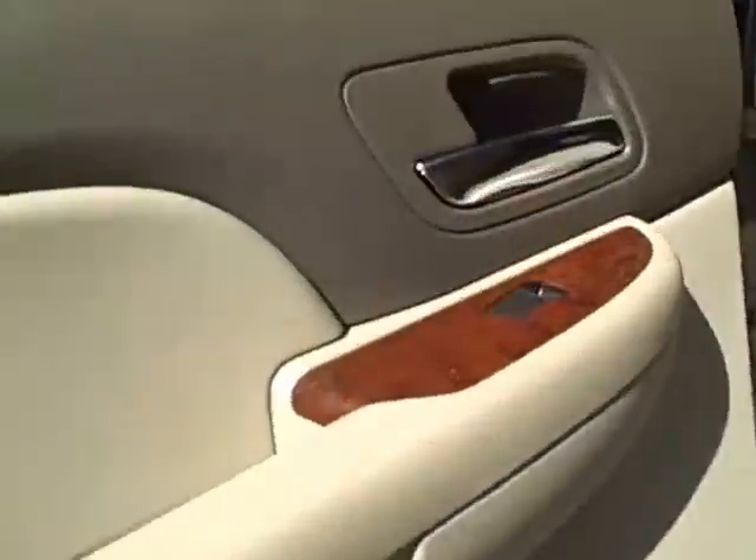Taking a look at the back seat — it is leather as well and does have good leg room for passengers. The back seat can be raised for extra storage underneath.